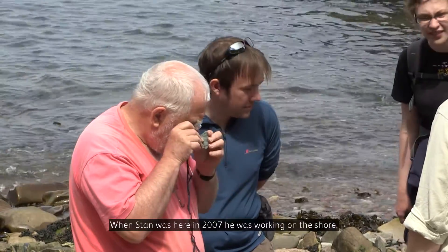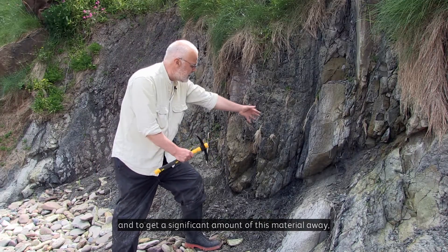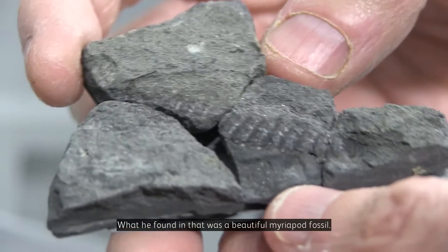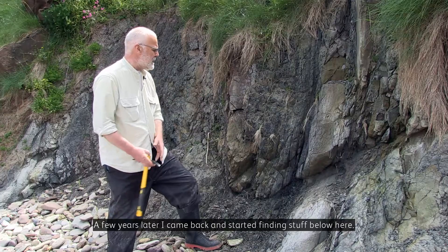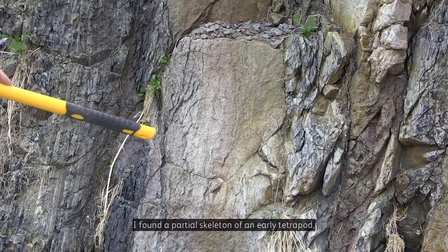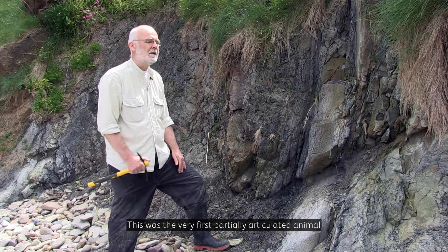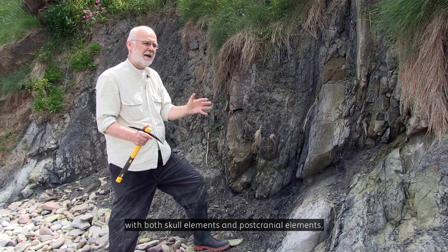When Stan was here in 2007, he was working on the shore and, to get a significant amount of material away, he cleared all of this. What he found was a beautiful myriapod fossil. A few years later, returning to the site, he found a partial skeleton of an early tetrapod — the very first partially articulated animal with both skull elements and post-cranial elements.